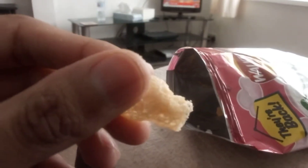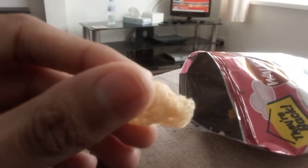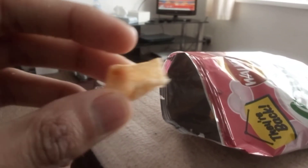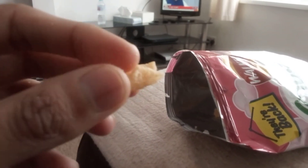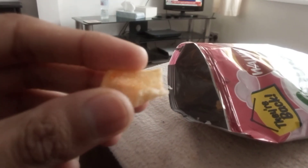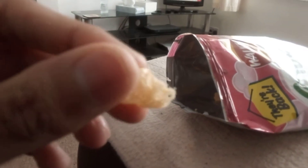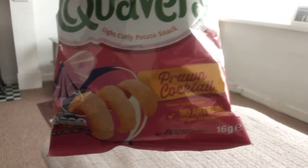The taste is quite crunchy, quite light, it's quite nice — melt in the mouth, yes, as it says on the pack. The aftertaste is strong as well, of prawn, and in particular the tomato. It's quite nice — cooked by Walker's Cravers, the prawn cocktail flavouring.